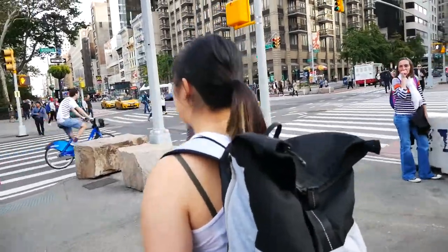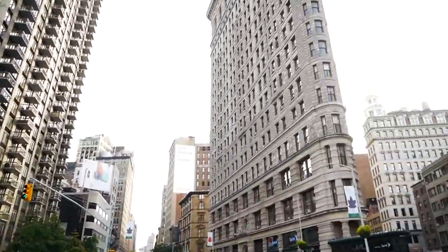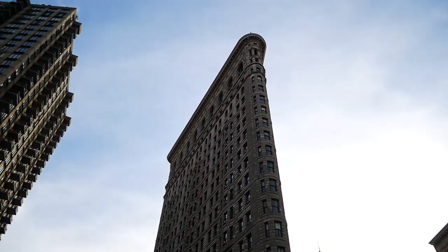So right behind me here is the Flatiron Building. When it was first built, people had never seen a building with that sort of structure. They actually thought it was architecturally unsound and that it was going to collapse. People wrote articles about how a building like that couldn't possibly sustain itself. It was built because it was right in the middle of Broadway, which is a cross street that cuts through Manhattan, unlike the rest of the grid that is New York City.